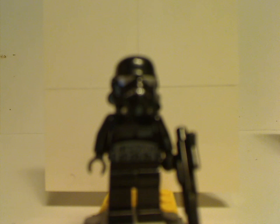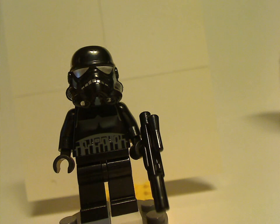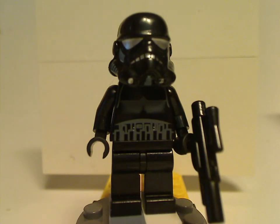Starting off with the only minifigures we get in this set — we get two of them — and it is two of the Shadow Troopers, who we've never seen in any other sets except for the 10th anniversary landing craft from last year, 2019. We also got them in the Imperial Dropship Battle Pack, same thing, but in 2008, the next year.